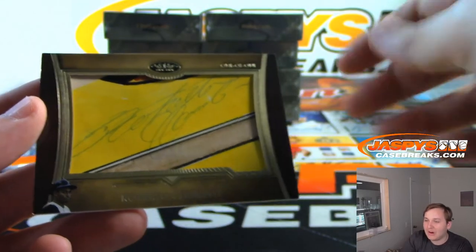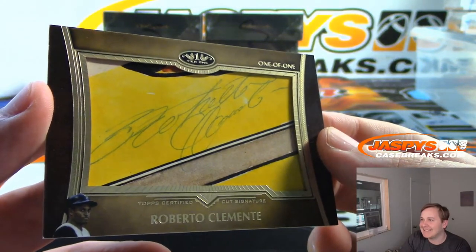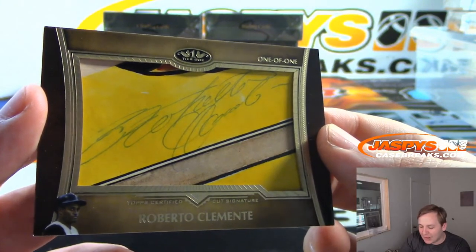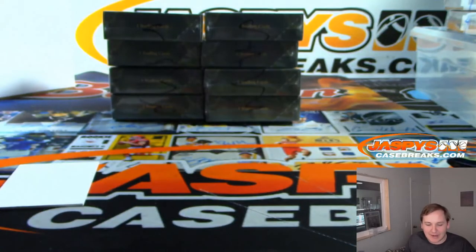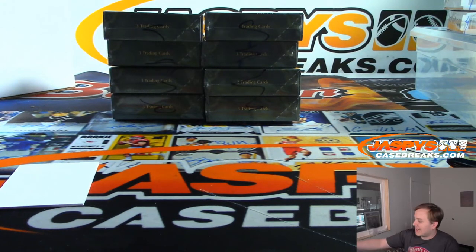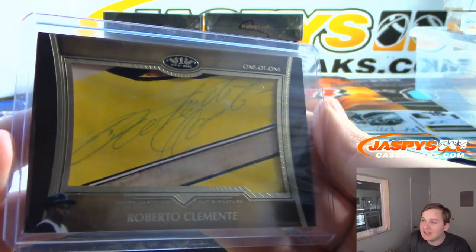Wow — one of one cut autograph, Roberto Clemente. Roberto Clemente 1/1 cut signature for the Pittsburgh Pirates. Jack B — wowza. My second Clemente auto I've ever hit; the first was in Transcendent, now Tier One. That's awesome, congrats Jack, that's a monster.